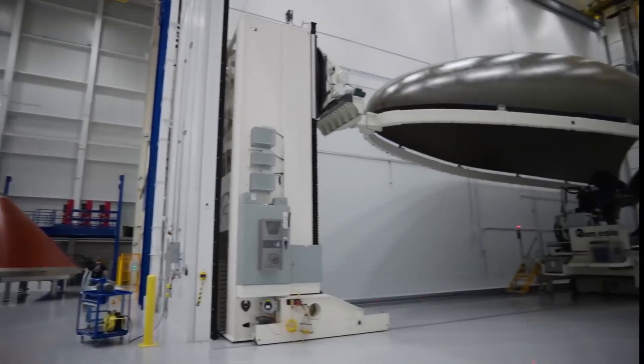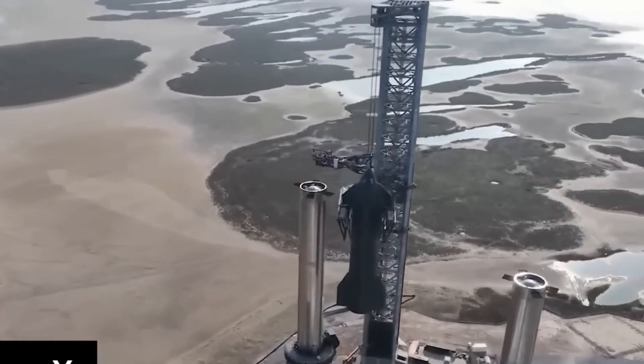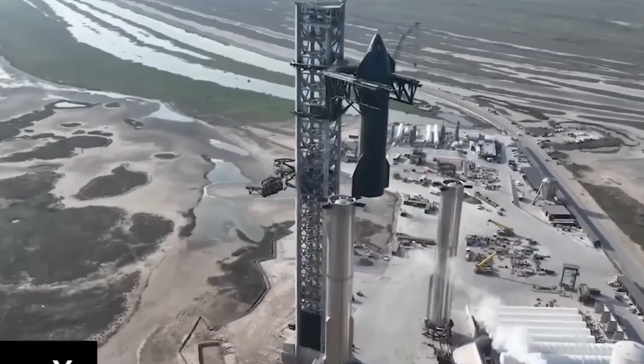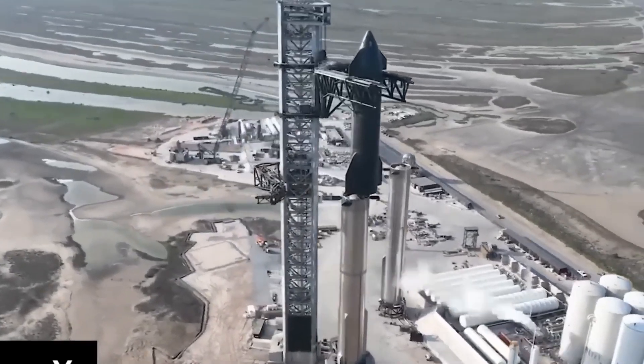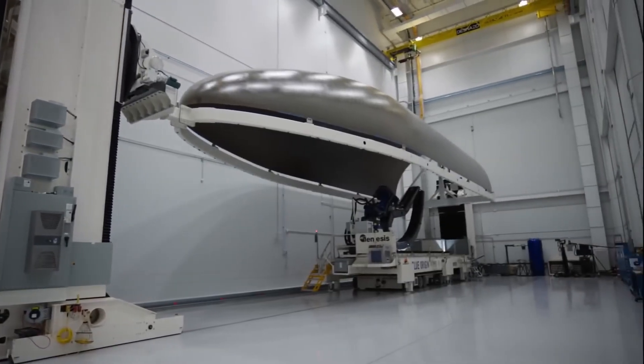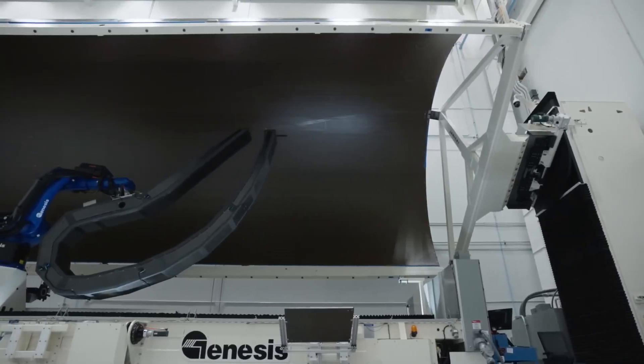Given that Blue Origin has been testing the recovery of its fairings, it is possible they could announce plans for that soon. Since the fairings sit atop the rocket, should there be a need for even larger fairings, Blue Origin would likely find it easier to adjust the design than SpaceX can alter Starship's dimensions.